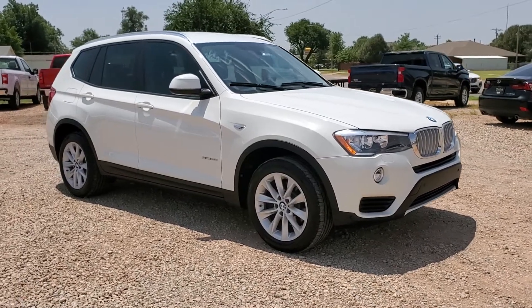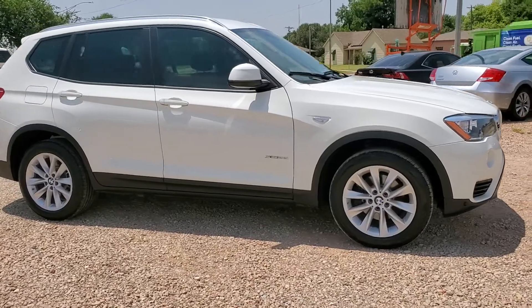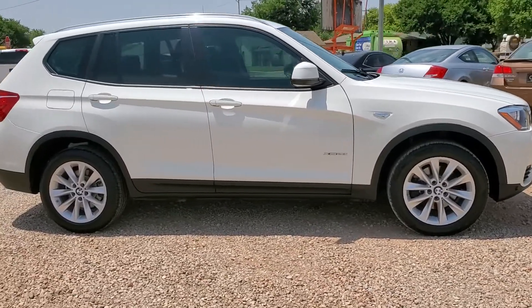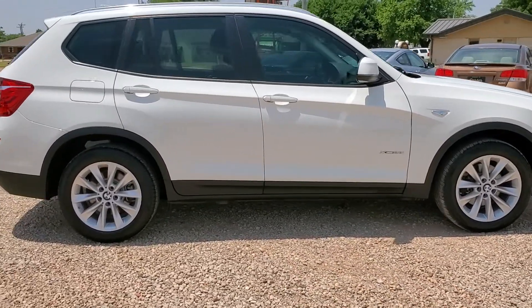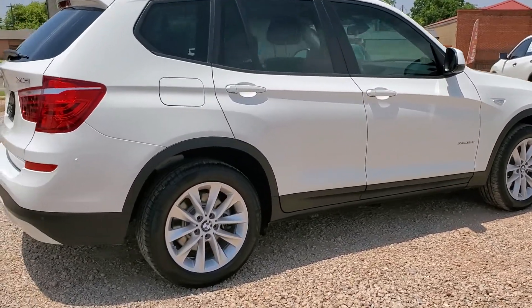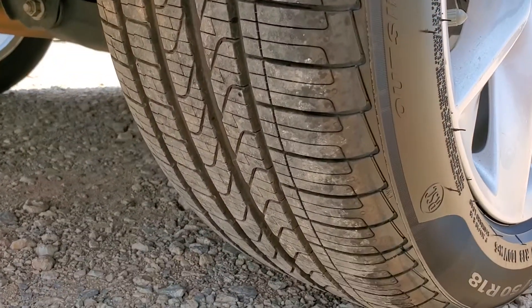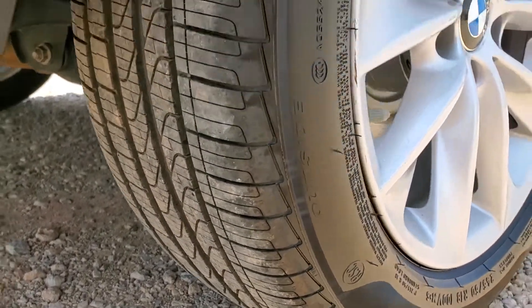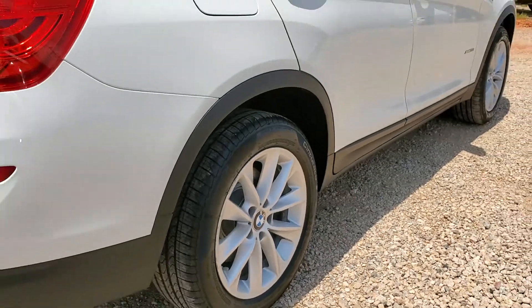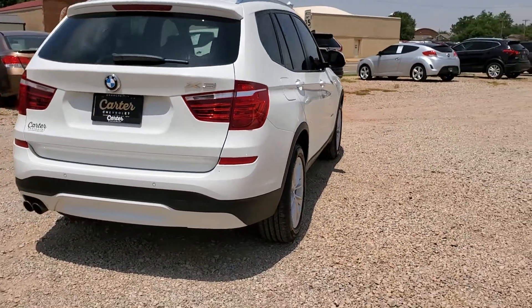This is a 2017 BMW X3 xDrive with white paint and black leather interior. It's got the window tint on it, a great set of tires with 18-inch rims, and front and rear parking sensors.